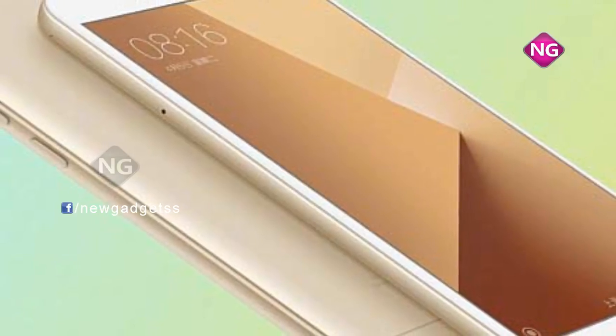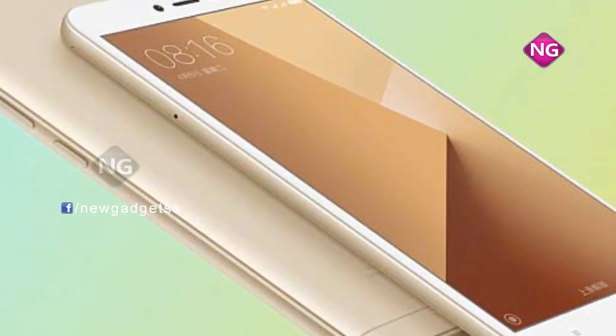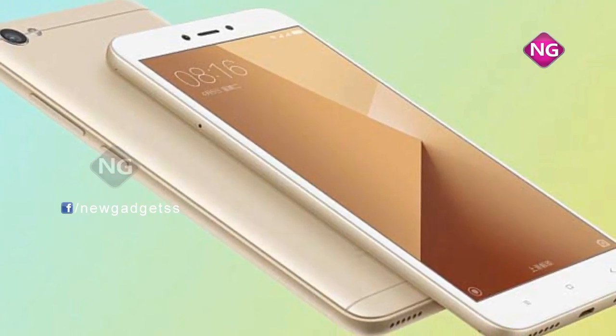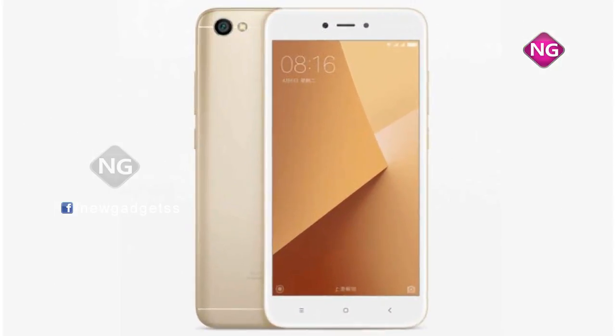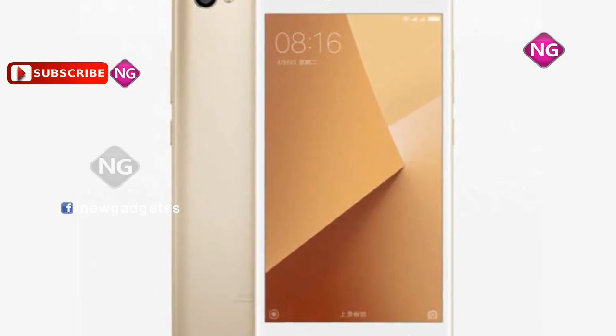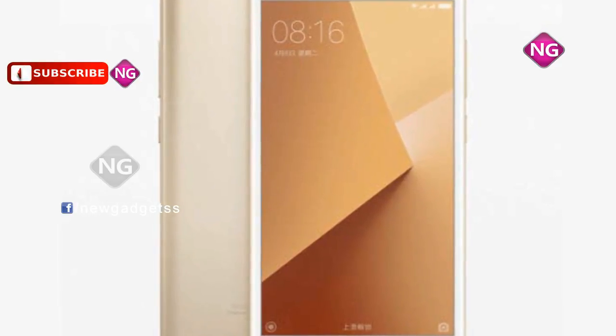Redmi Note 5A has a 13-megapixel primary camera on the rear and runs Android 7.0. It is powered through a 3080 mAh non-detachable battery. The Redmi Note 5A is a dual SIM device which accepts nano SIM.